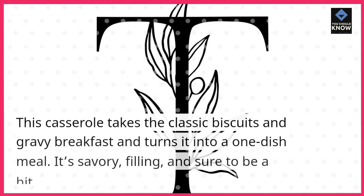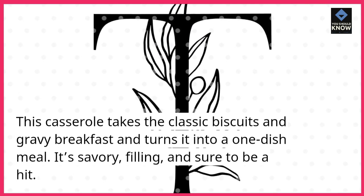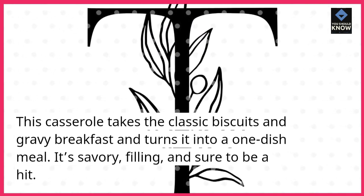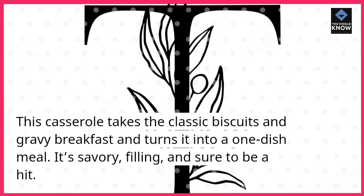6. Biscuits and Gravy Casserole. This casserole takes the classic biscuits and gravy breakfast and turns it into a one-dish meal. It's savory, filling, and sure to be a hit.